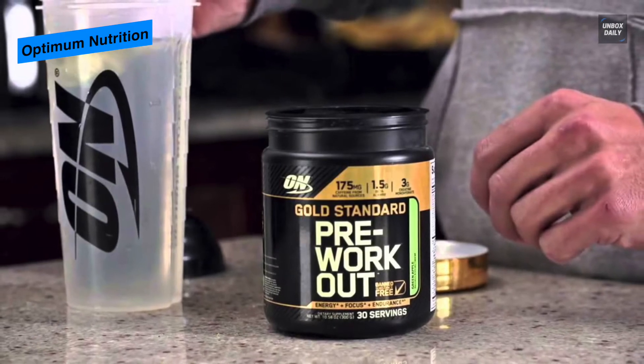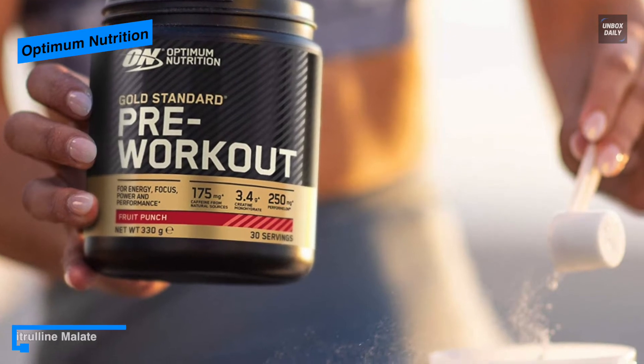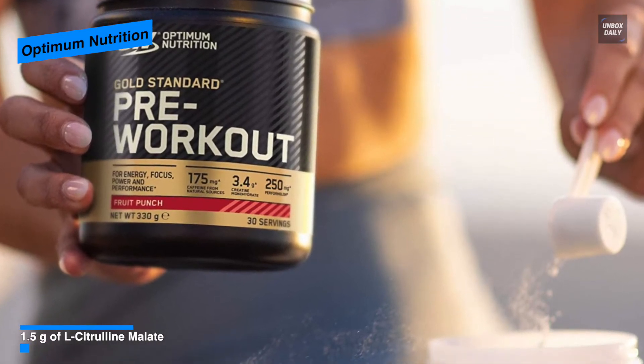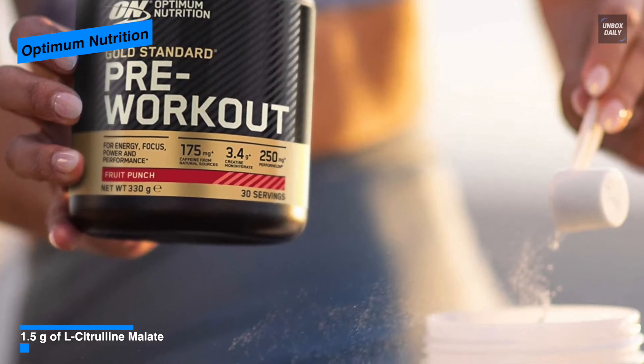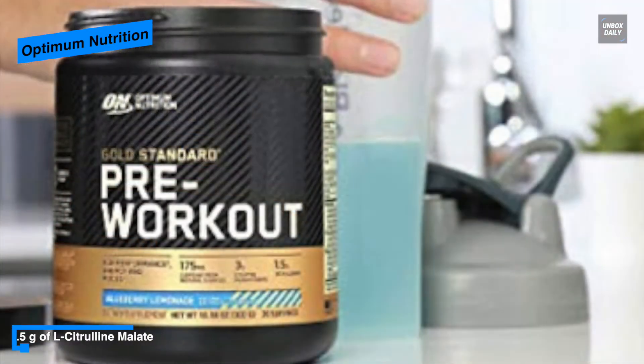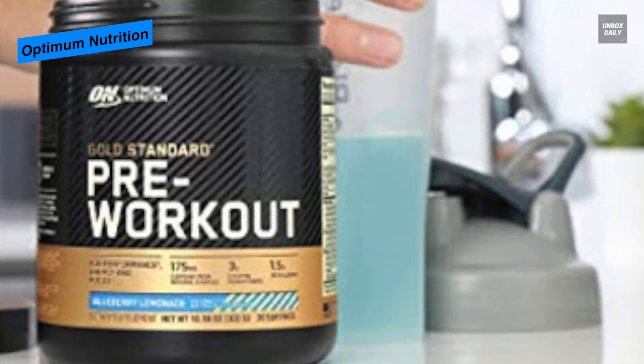It also includes 1.5 grams of L-citrulline malate. For usage, you can consume it 15 to 30 minutes before physical activity. It comes in four delicious flavors like blueberry lemonade, fruit punch, green apple, and watermelon candy, so you can choose your go-to taste as well.